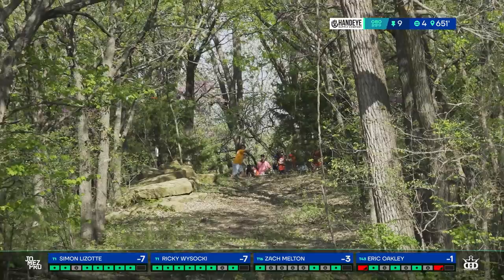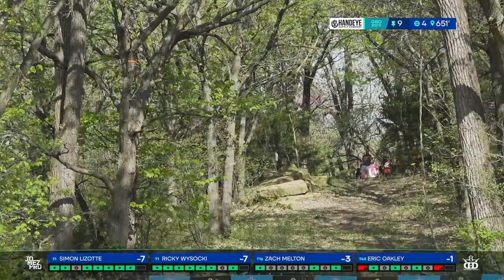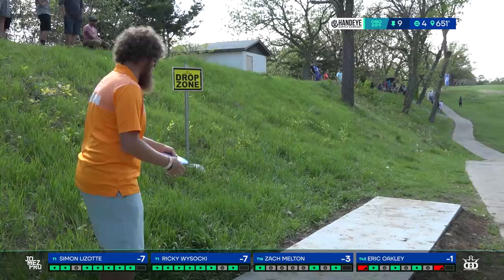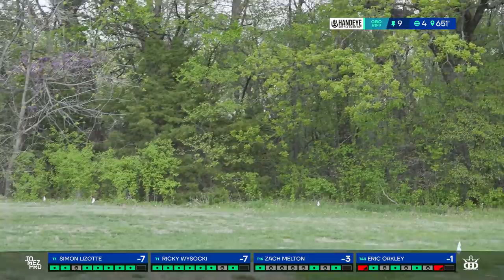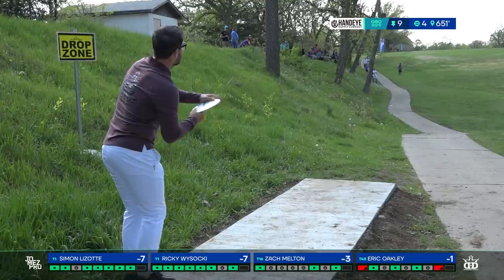Melton lets it leak early and finds the OB. Rick got a little too hot on his and pushed it a little too low — caught that wood. Eric — no. The common theme for people who execute this tee shot is they keep the disc low. If you throw it too high it stays in the air longer than you want and leaks out of bounds. Zach took a huge spike hyzer around the corner to probably 50 feet or so.